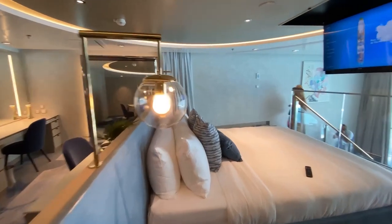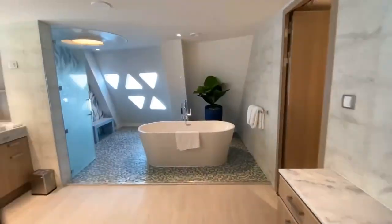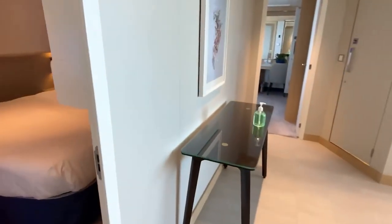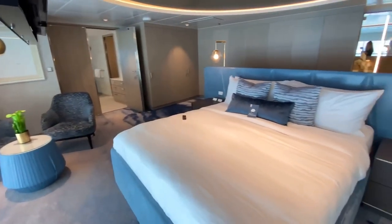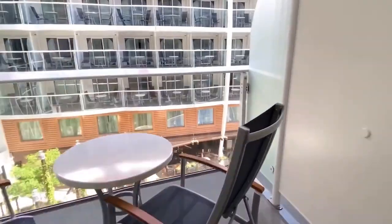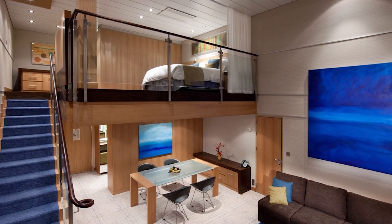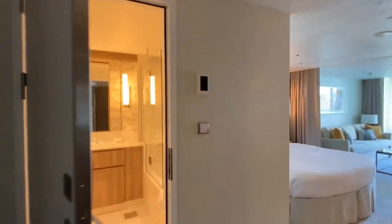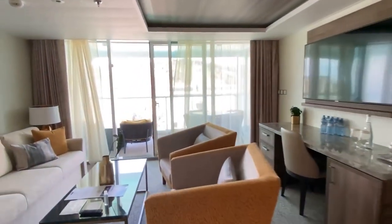The Wonder of the Seas truly has something for everyone, and that includes a wide variety of cabin options to suit different budgets and preferences. Whether you're looking for an entry-level interior cabin with a virtual balcony, or a luxurious suite with all the bells and whistles, Royal Caribbean has got you covered. Balcony rooms offer stunning views of the ocean, while others overlook the Central Park or the Aqua Theater. For those who want to take things to the next level, the suites are the ultimate in luxury, with private whirlpools, master bedrooms, dining areas, and room for up to eight people. Suite guests also have access to exclusive parts of the ship and a 24-hour concierge service.